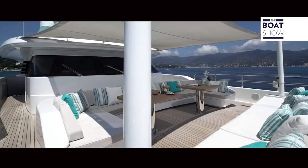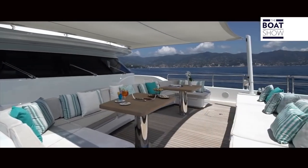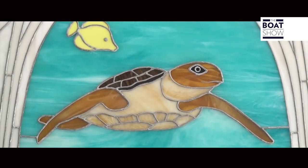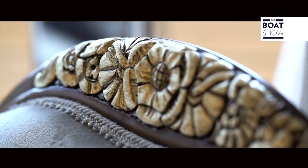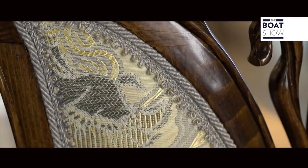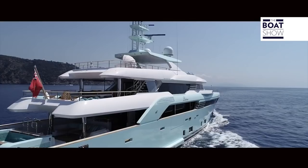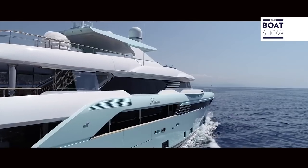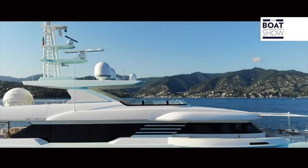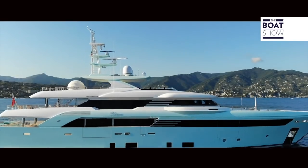It was designed by CRN and Zucon International Project, with the participation of the owner who wanted to stand out, especially regarding the interior. It is also unique for the choice of color of the hull — turquoise shades that vary with the changing of light and reflections on the water.